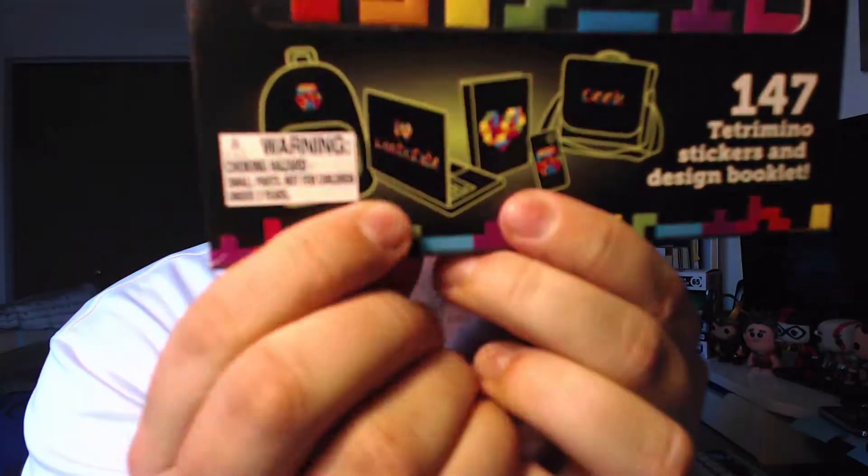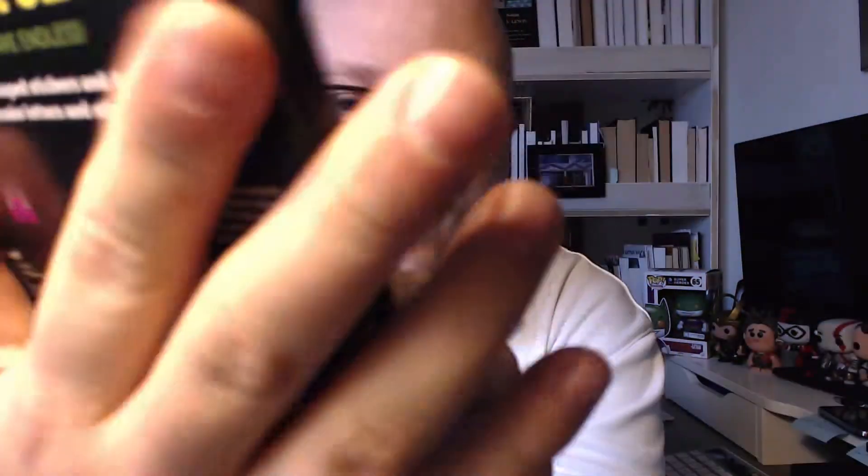We have a Tetris sticker set. Like what you see here as an example, you can put them on your computer, PlayStation, whatever — create anything, words, or whatnot. That's pretty cool. We'll put it off to the side as well.